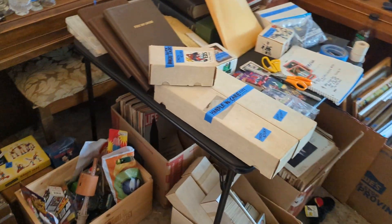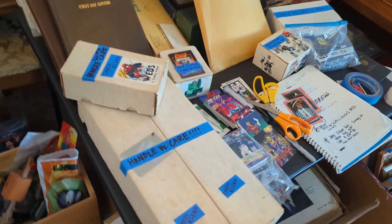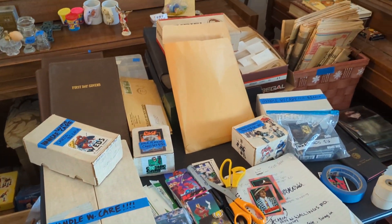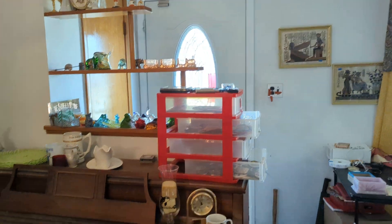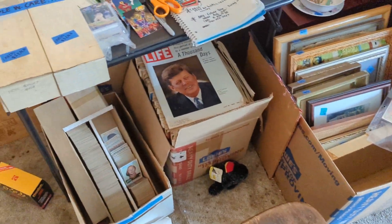We have Life magazines, DC and Marvel comics, hockey and baseball cards, stamps, and coins. That's the front door, so if you're looking for any of that — cards, coins — you'll find them right up front.